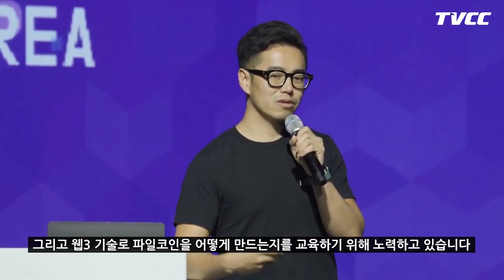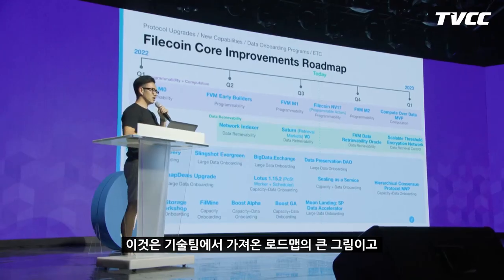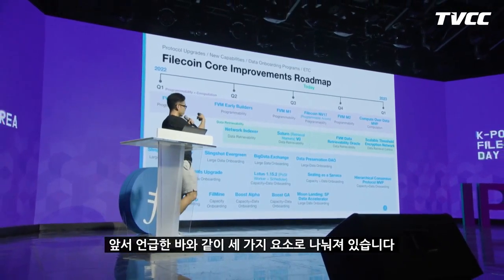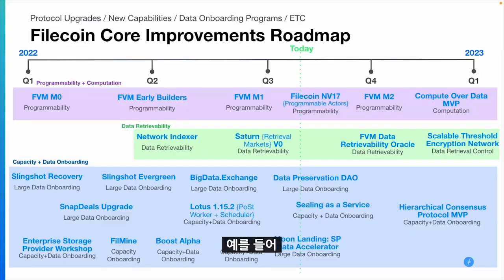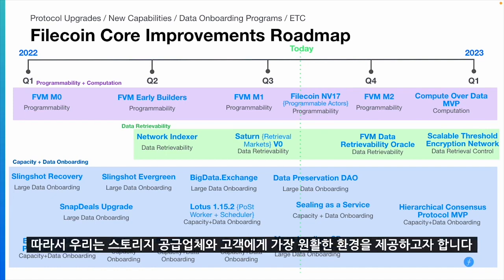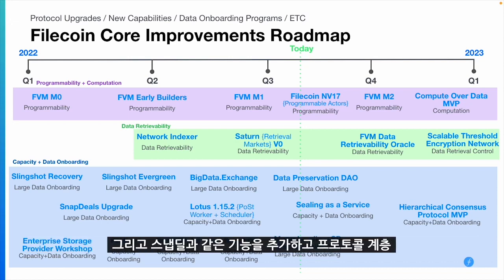Today I'm going to mainly focus on some of the technology updates on what we are doing right now. This is the bigger picture of the roadmap from the technology team, and we are breaking it into three components. At the lower level it's what we've been doing for data storage capacity and data onboarding — we want to provide a smoother experience for storage providers as well as clients. We've been upgrading our Lotus node, adding snap deals and sealing as a service into the protocol layer.